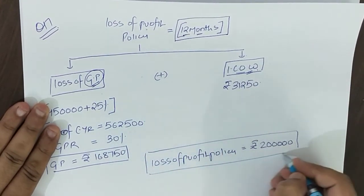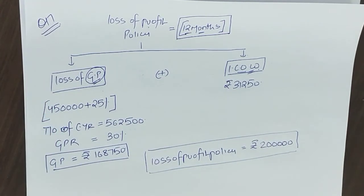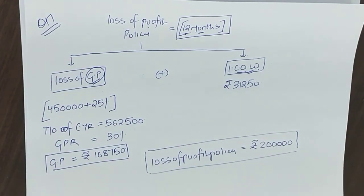So I simply calculated the current year's 12-month GP and added the current year's 12-month increased cost of working, which was already given to us.